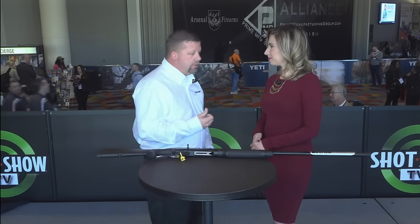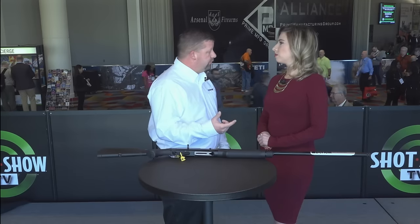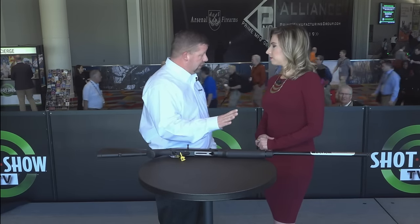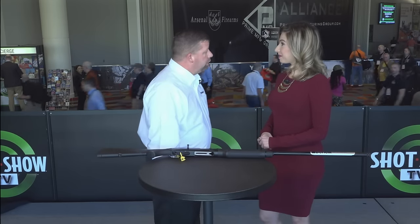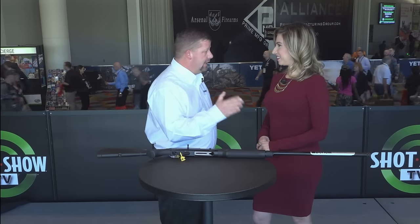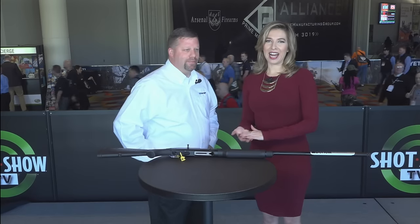The second Franchi Catalyst offering is a semi-automatic 12 gauge with the same features in terms of stock fit and comfort. It should be a pretty good hit — specifically designed for a lady. Thank you so much Keith, we really appreciate it, thanks for your time. I'm Rachel Kopchak and this is SHOT Show TV.